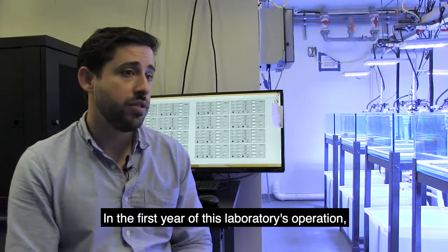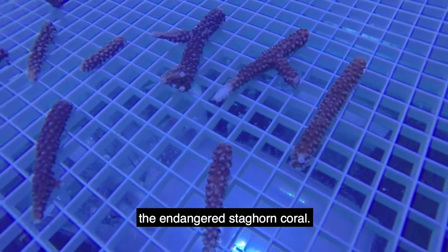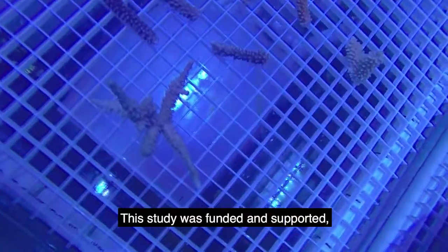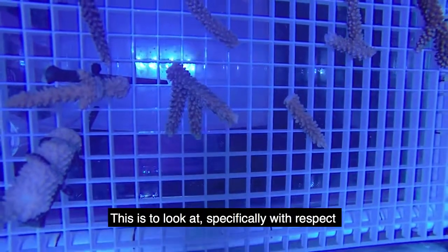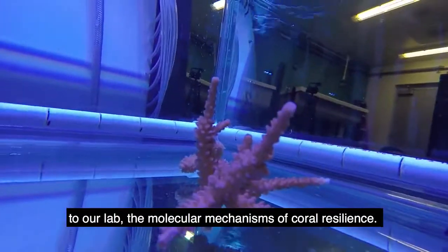In the first year of this laboratory's operation, we're going to be focusing on Acropora cervicornis, the endangered staghorn coral. This study was funded and supported — as was this lab — by OAR's OMICS initiative, specifically to look at the molecular mechanisms of coral resilience.